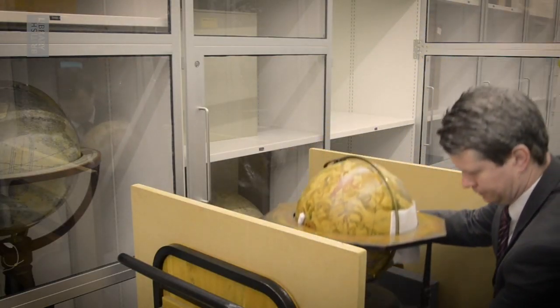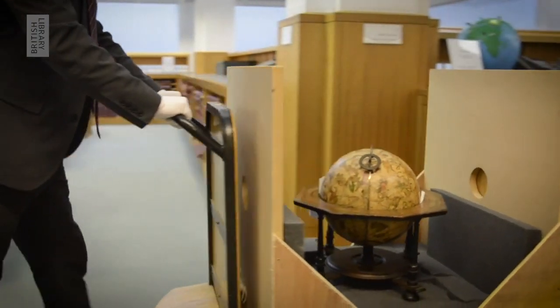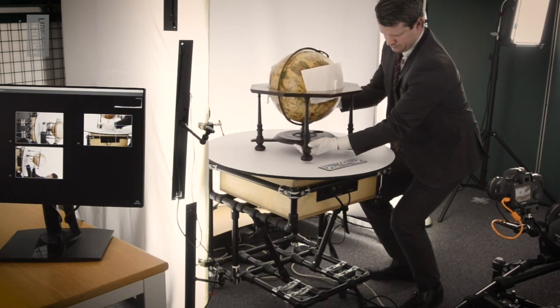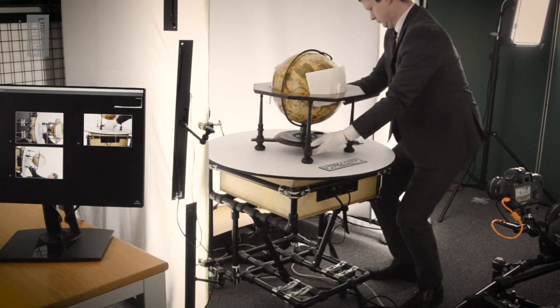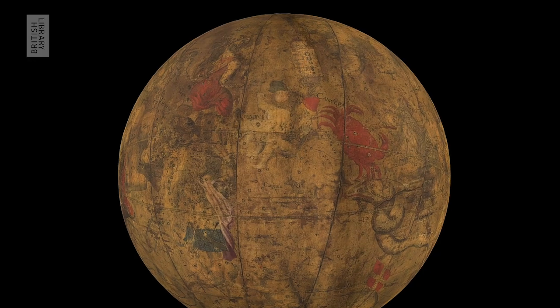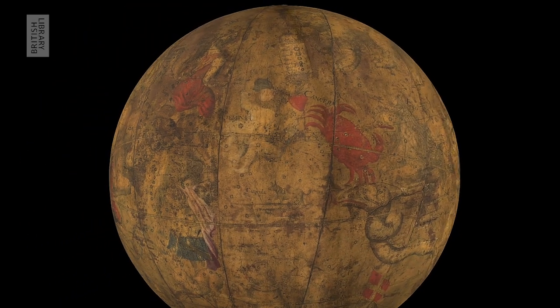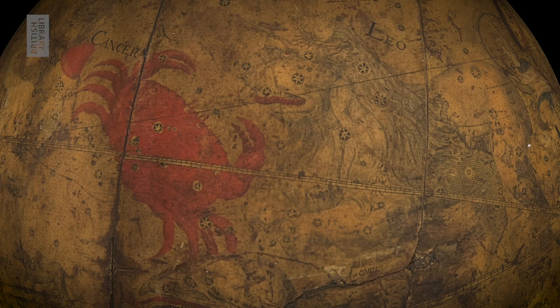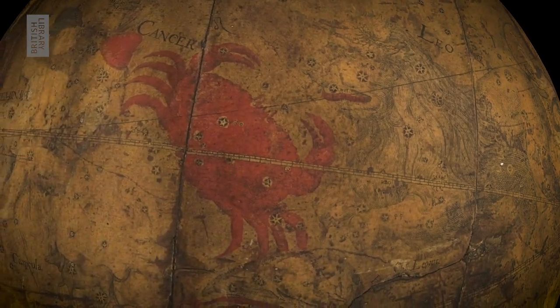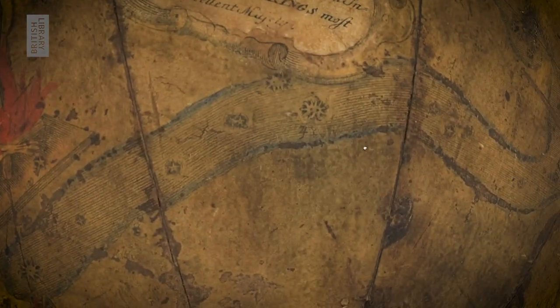I'd like to introduce you to one of my favorite items — it's a celestial globe, or a star globe. The globe was produced in 1700 in London by a map maker and instrument maker called Thomas Tussle. It's one of a number of globes from the British Library's collection which we've had digitized and turned into interactive 3D models, put on our website bl.uk/maps for you to study and enjoy for free. We're very grateful to the British Library's digitization service and Cyril for helping make this possible.